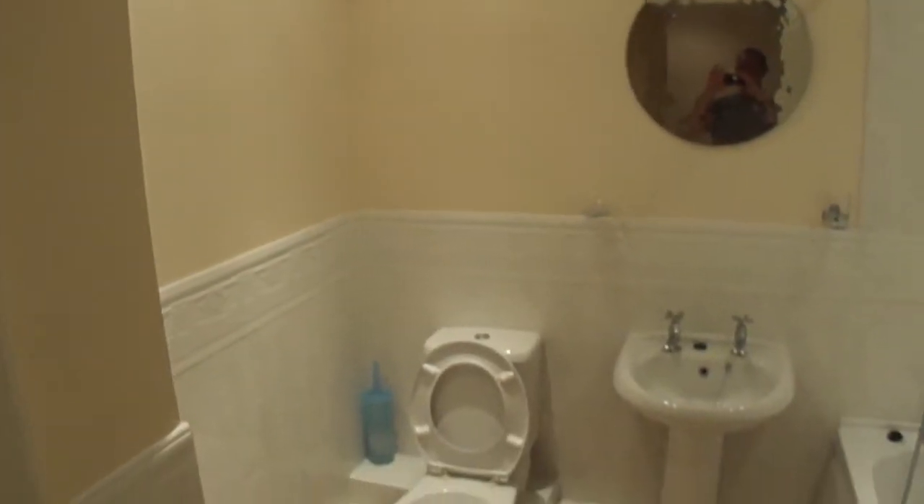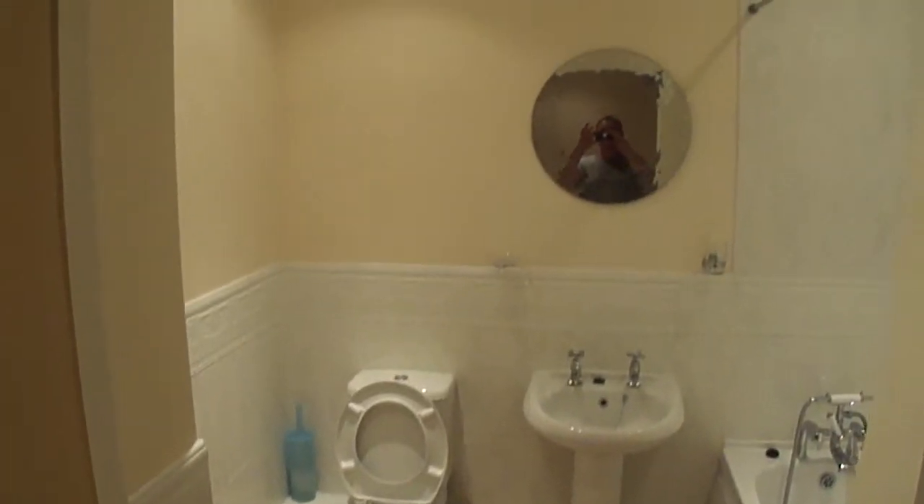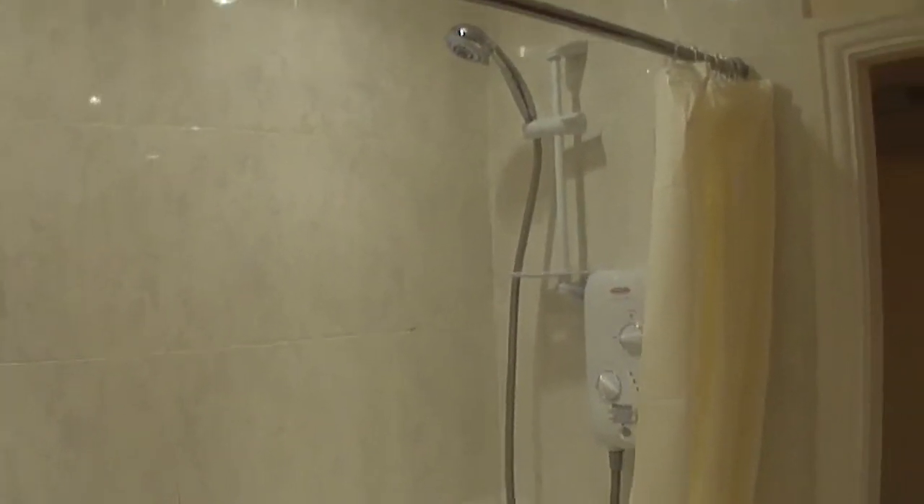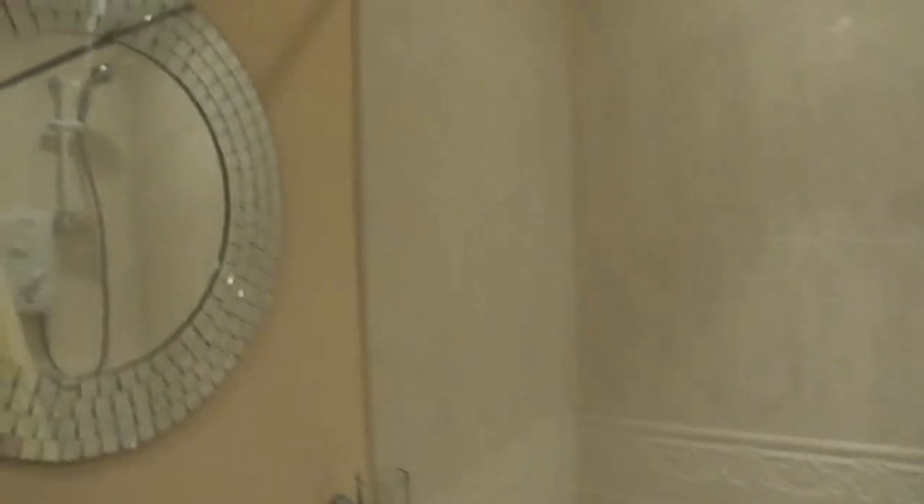There we are in the flat at the Gardenhurst. It's a bathroom. It's a shower. It's nice and clean. We can stay all the way. There's a door entry system.